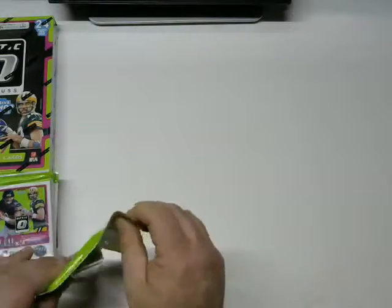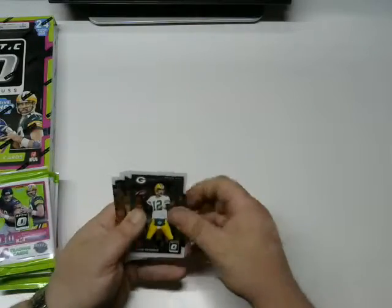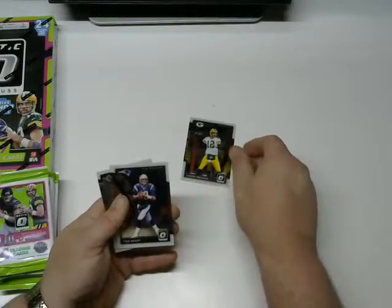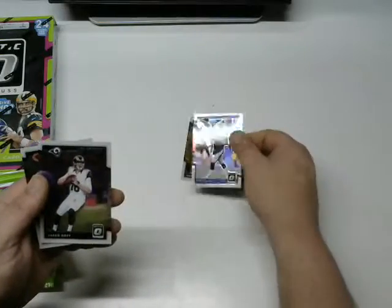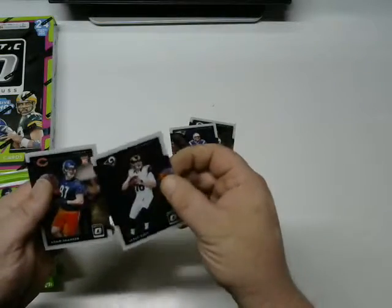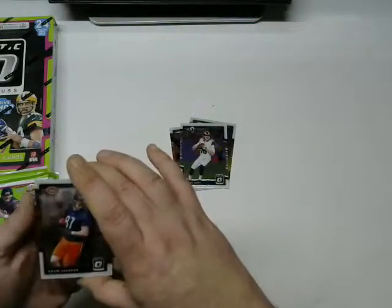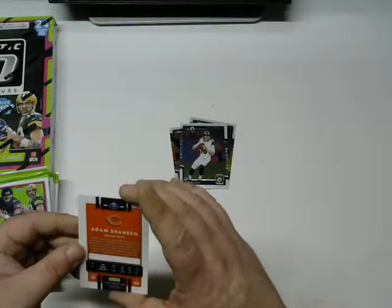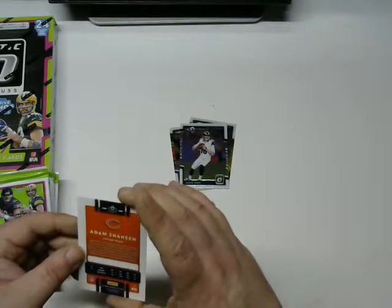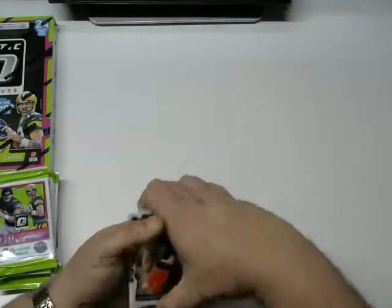Alright, first pack: we got Aaron Rodgers — second best quarterback in the league — followed by Tom Brady, the best quarterback in the league. Jared Goff, so it's almost all quarterbacks in that pack. And Adam Sheehan rookie with the Bears — he's a receiver, so almost all quarterbacks.